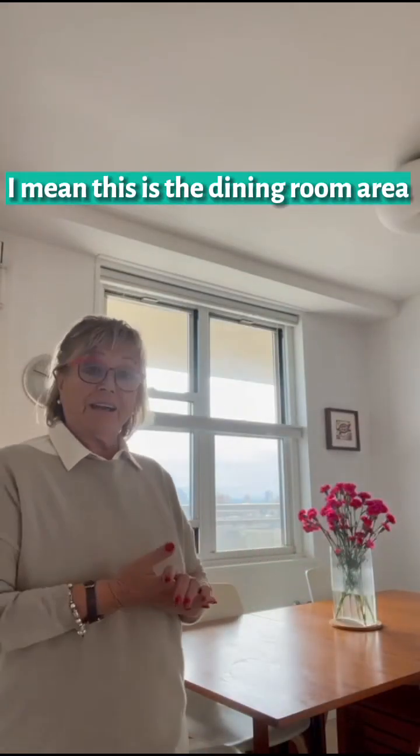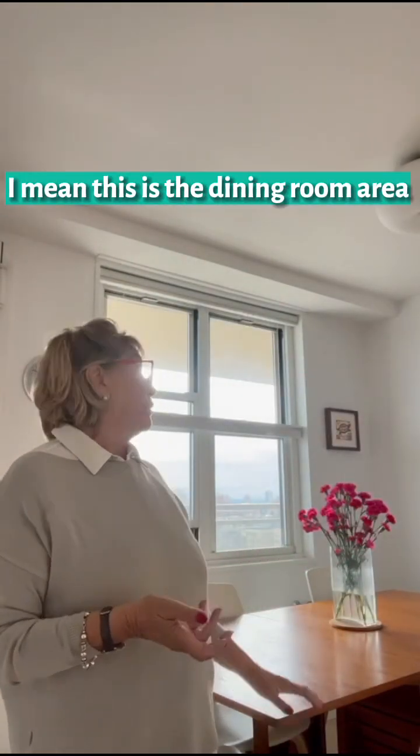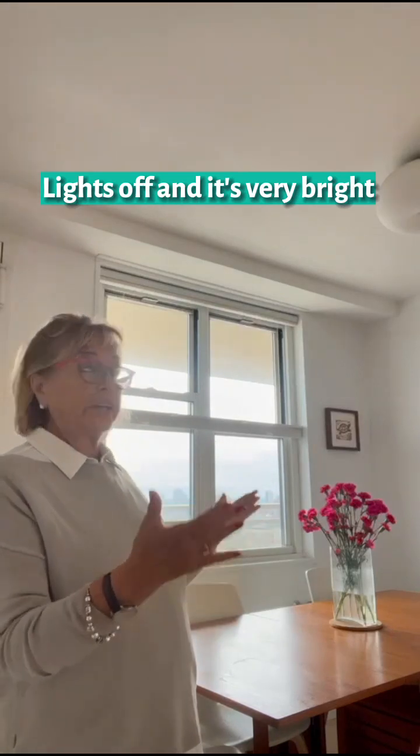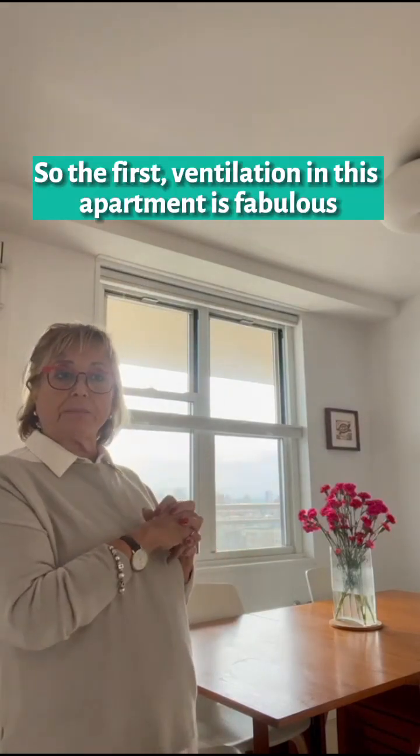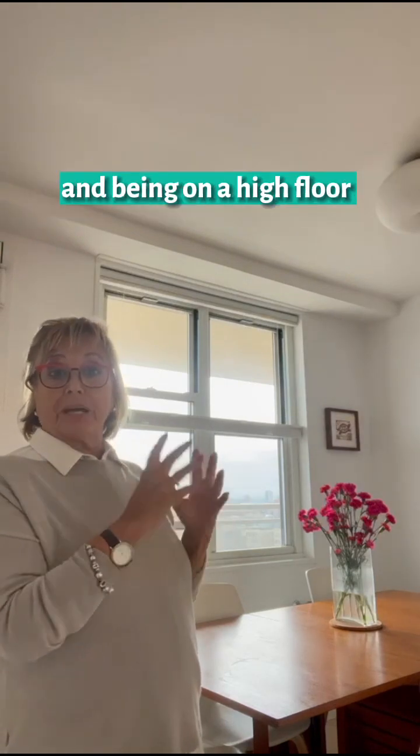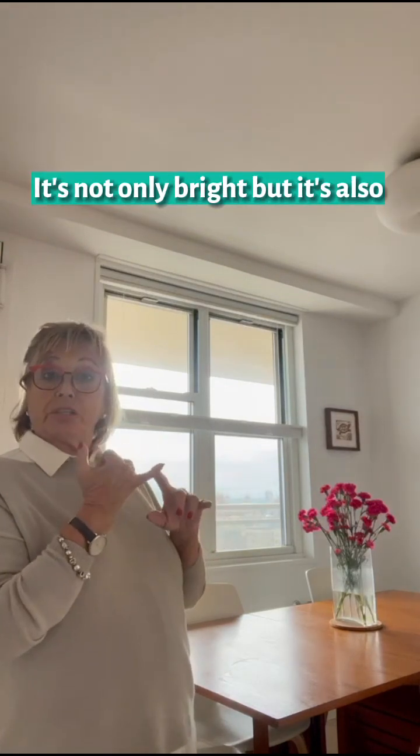And as you can notice, this is the dining room area. The lights are off and it's very bright. The cross-ventilation in this apartment is fabulous, and being on a high floor, it's not only bright but the air flows very well.